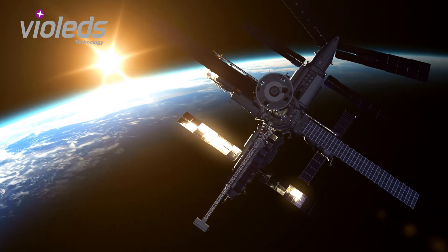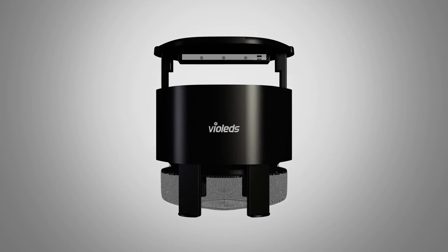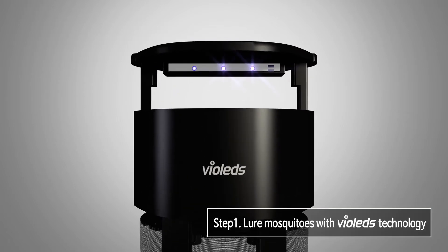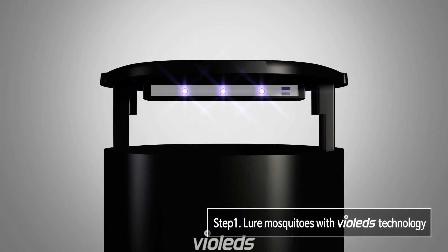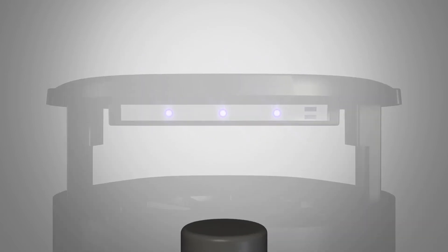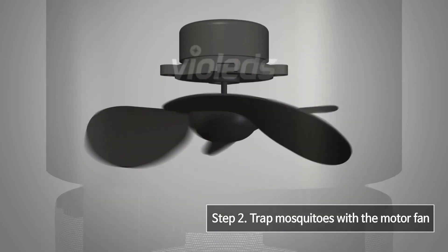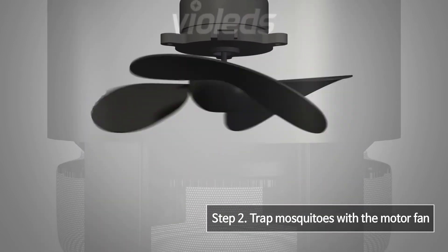This is MossClean's cutting-edge mosquito elimination system. Step 1: using ultraviolet LED light with patented Violet's technology applied, MossClean effectively lures mosquitoes which are attracted to light. Step 2: MossClean uses a special design fan to trap mosquitoes — once caught, they can never escape.